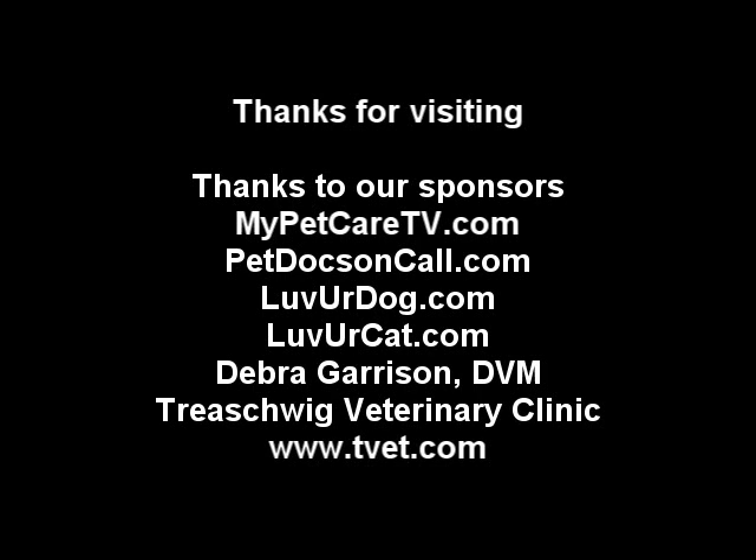And it's especially true in veterinary medicine, prevention is the key. I'm Dr. Jim Humphries. Thank you for watching our video. Please take a moment to visit our websites: Dr. Deborah Garrison at the Treshweek Veterinary Clinic, loveyourdog.com, loveyourcat.com, tvet.com, mypetcaretv.com, and petdocsoncall.com. Thank you and we wish you and your pet a happy and long life.